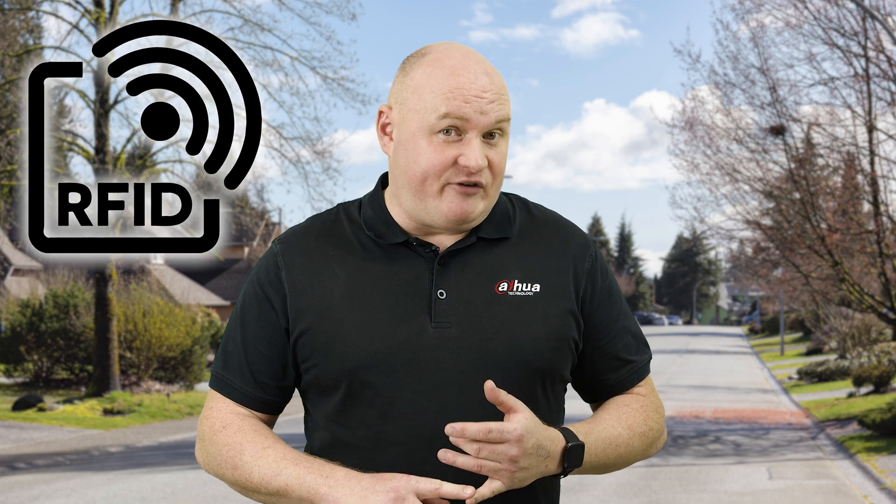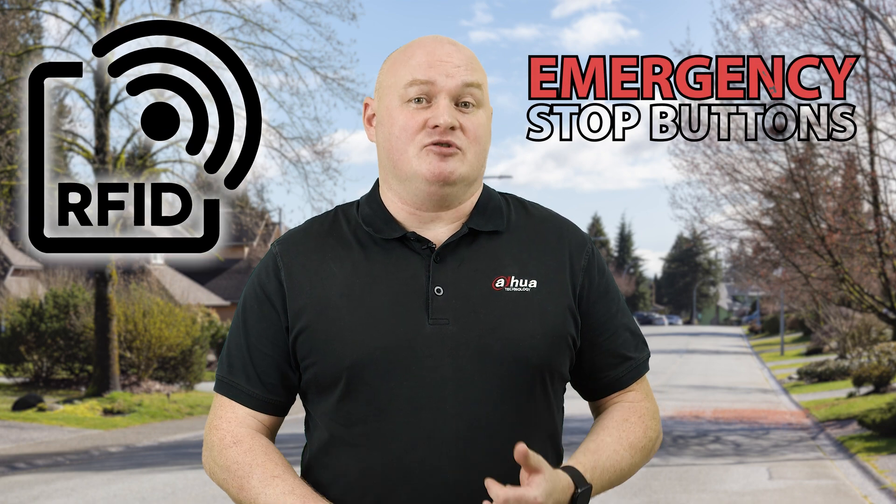Both products are electronically certified, they're controlled by RFID, and both products have emergency stop buttons.